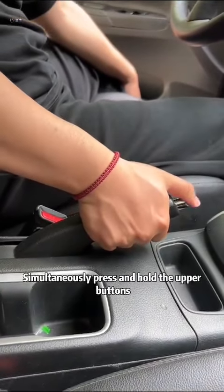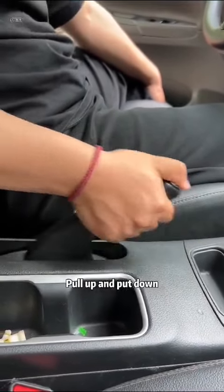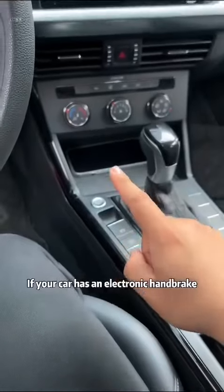Simultaneously press and hold the upper buttons, repeatedly pulling up and putting down the handbrake. This repeated pumping action — pull up and put down — can bring the vehicle to a steady stop.